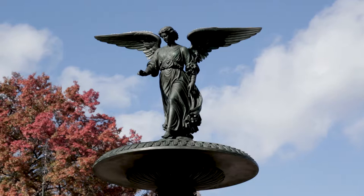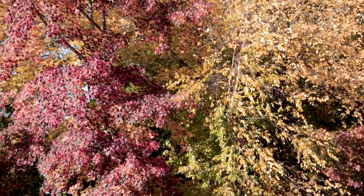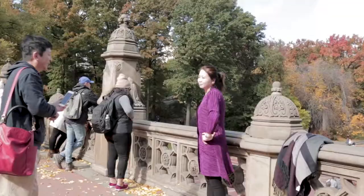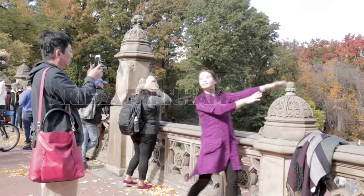Another name for Bethesda Fountain is the Angel of the Waters. Bethesda Fountain is an iconic filming location for both the big and small screen, and has been featured in Marvel's The Avengers, Doctor Who, and Enchanted.